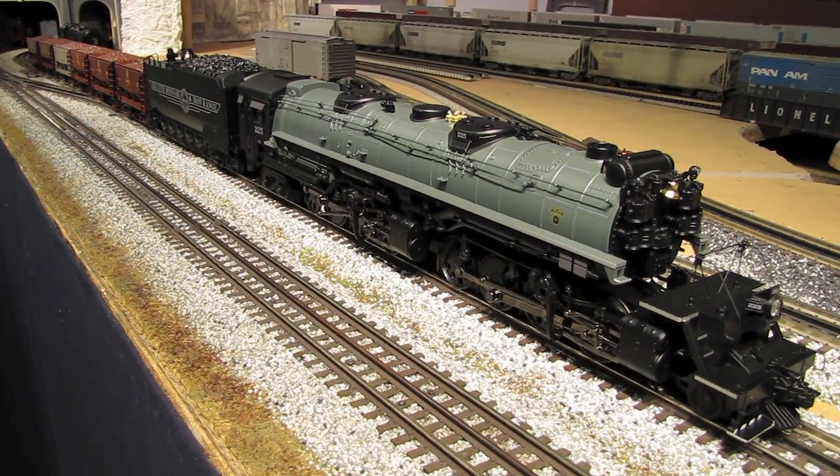Hi, I'm Eric Siegel, and today I'm going to be reviewing and running the DMIR 2-8-8-4 Yellowstone Steam Engine set from MTH.